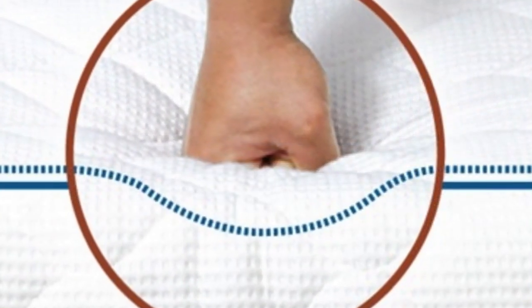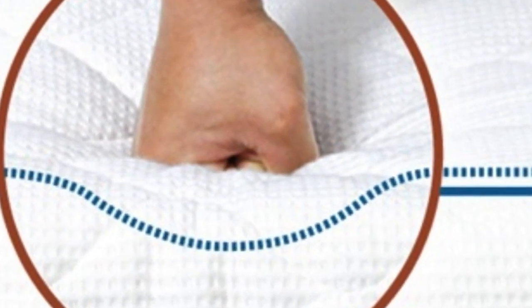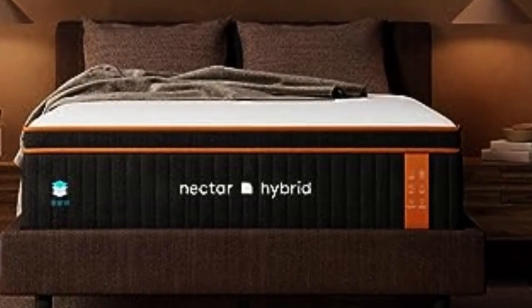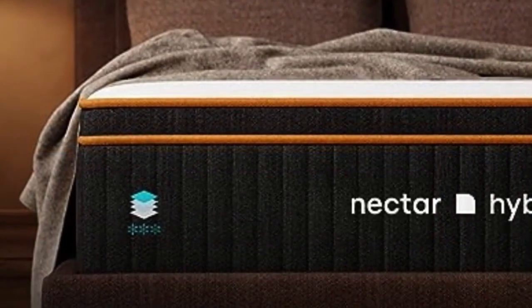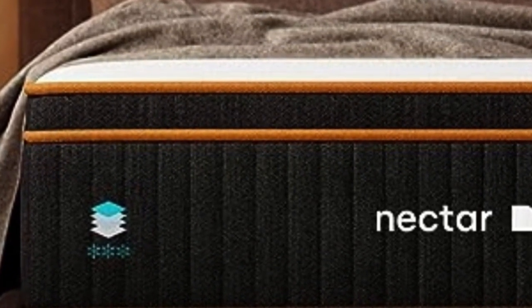A dense polyfoam transitional layer ensures your weight is evenly distributed across the mattress surface. The support core features high-density polyfoam that prevents your midsection from sinking too deeply into the mattress, promoting healthy sleep posture. A cover made from a polyester/nylon blend encases the mattress.